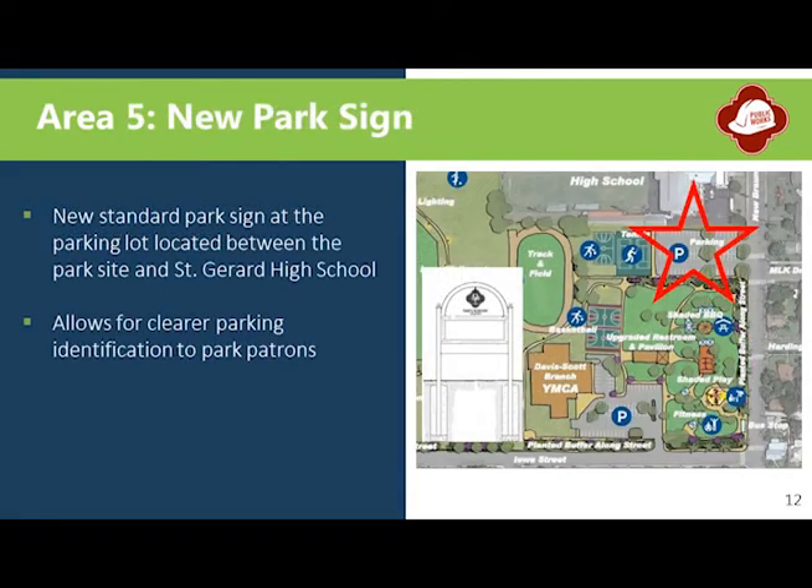Finally, the project will include a new park sign at the parking lot located between Pittman-Sullivan Park and St. Gerard High School. This new sign will help clearly identify shared vehicle parking space for park patrons.